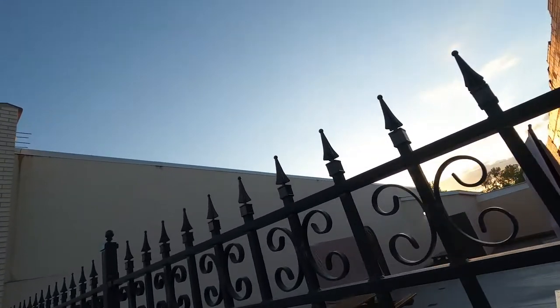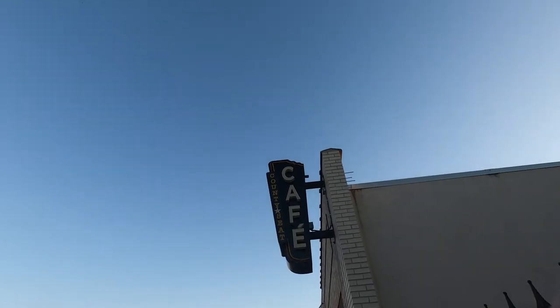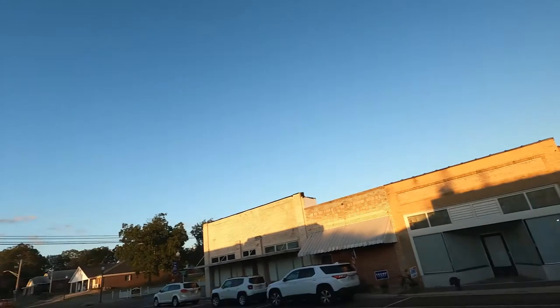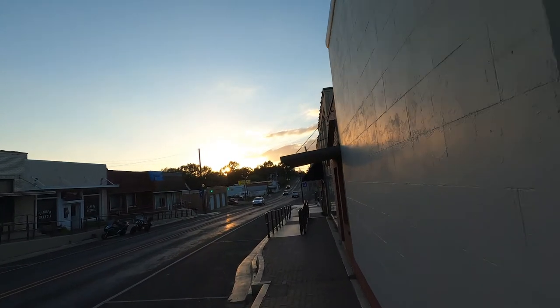We're gonna start off walking down here and we're gonna see this cafe sign here in Linden, my hometown — the Good Home Cooking Cafe. This is the photo I wound up with; I was pretty happy with it. It has kind of a vintage vibe, and I continued down the street from there.